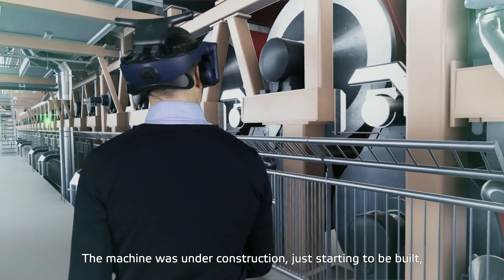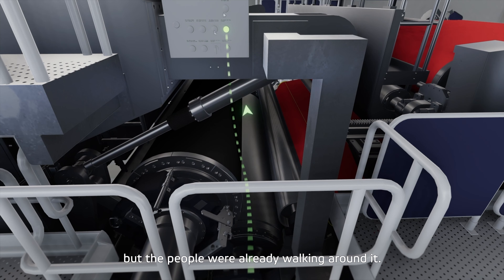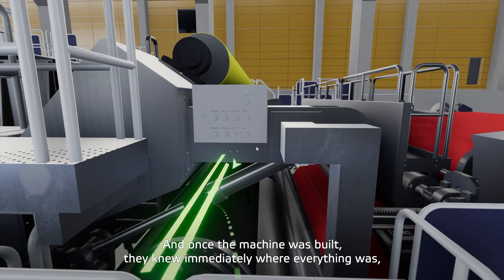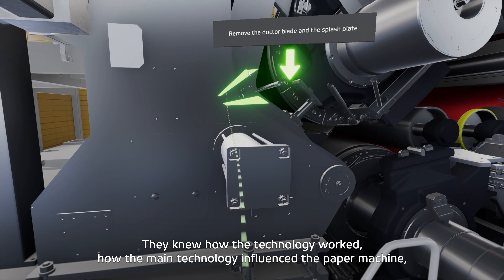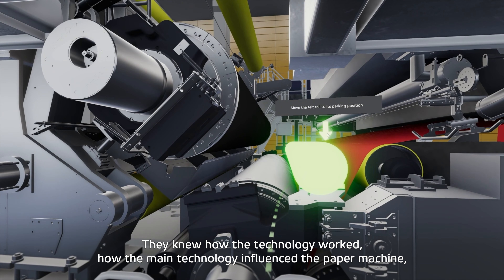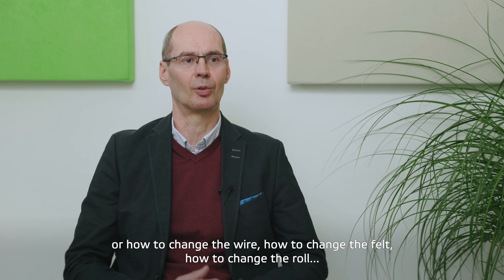The virtual mill was very helpful. While the machine was still under construction and just starting to be built, the people were already walking around the virtual machine. And once the machine was built, they immediately knew where everything was. They knew the behavior of the machine, how the technology runs, how the main technology influences the paper machine, and how to change the wire or the roll.